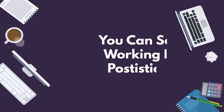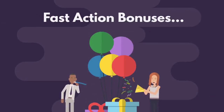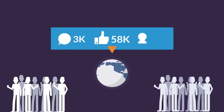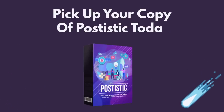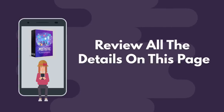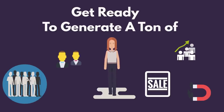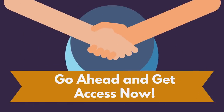As I said earlier, you can see a full working demo of Postistic below. Plus, you can also see the fast action bonuses you'll receive for picking up your copy of Postistic today. But if you're ready to siphon a ton of traffic from social media sites and more, then do yourself a favor and pick up your copy of Postistic today. Especially since it's only available at this price for a limited time. So go ahead and review all the details on this page. Once you're done, scroll down and use the button below to get access to Postistic now. And get ready to generate a ton of traffic, leads, sales, and profits with less effort. Go ahead and get access now.